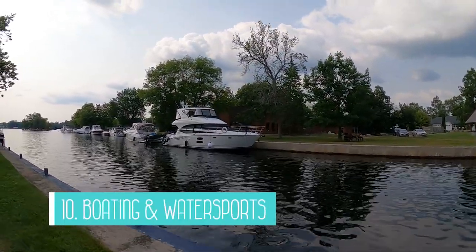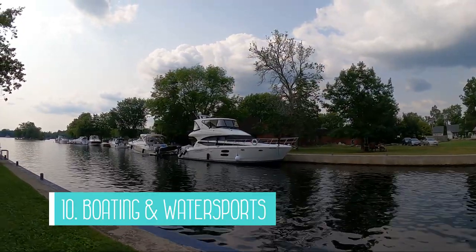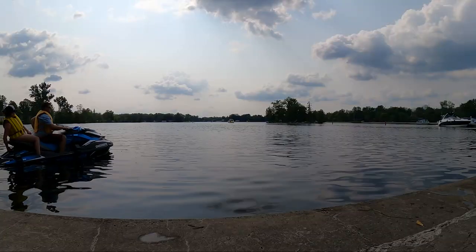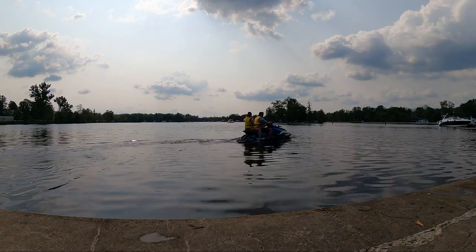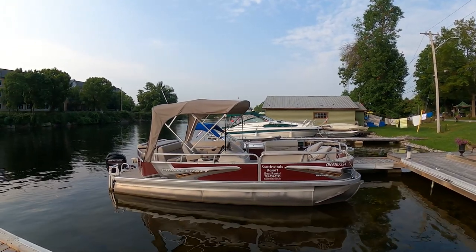Number 10 is boating and water sports. Bobcajun is a popular spot for boaters — you can moor overnight at the locks and there is also a marina in town with a boat launch. Even if you don't have your own boat, there are different places to rent boats, sea-doos, jet skis, canoes and other equipment in the area. It's a beautiful place to spend a day on the water.